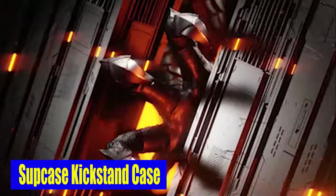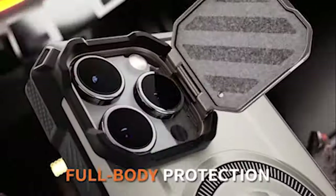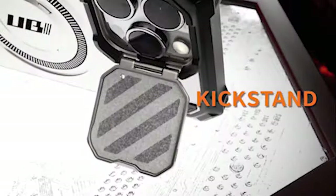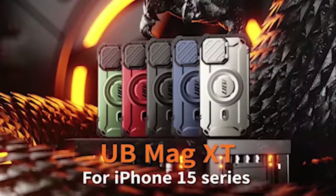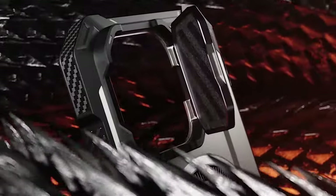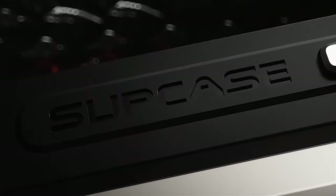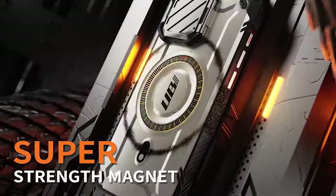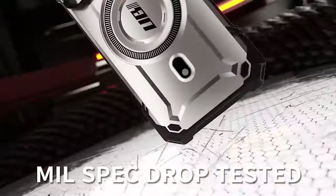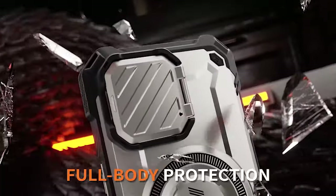Number 5: Subcase Kickstand Case. The raised bezels help ensure that your iPhone's touchscreen and camera lens are protected from scratches when placed face down, so you can confidently set your phone on any surface. The precise design of the case guarantees easy access to all ports, buttons, and features of your iPhone, allowing you to charge, change the volume, or use any other functionality without removing the case.